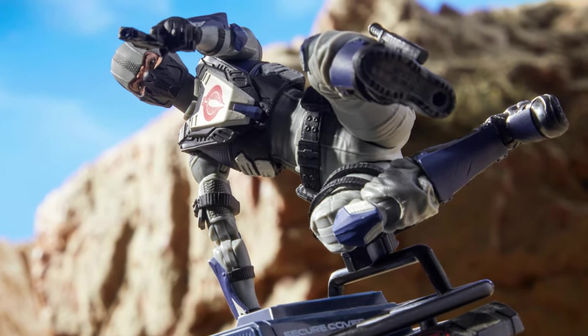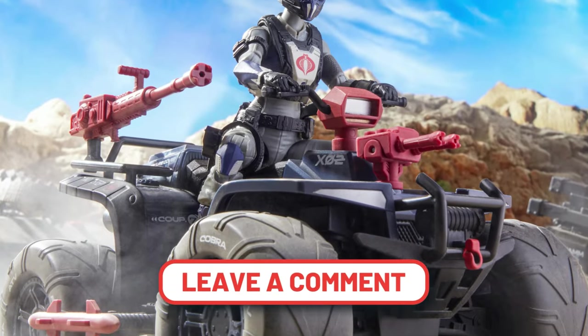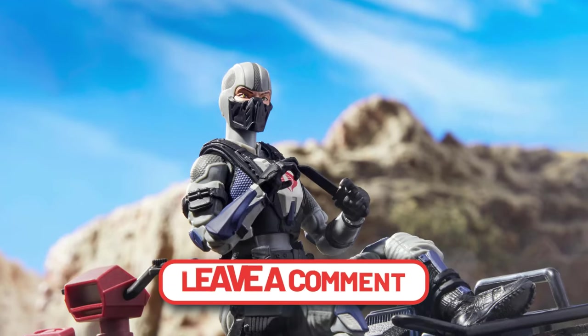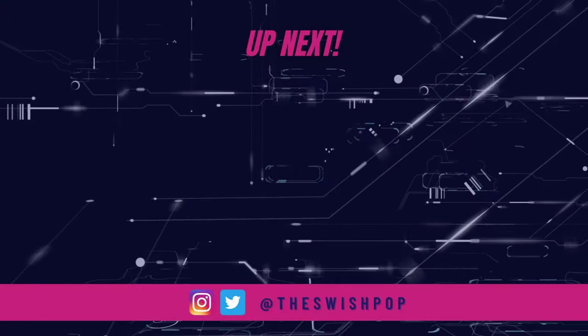I'm super curious to know what other Classified collectors think of this topic. Please leave your thoughts in the comment section below. Are you interested in this Cobra female trooper independent of getting the Cobra Ferret?